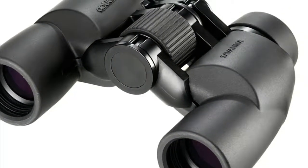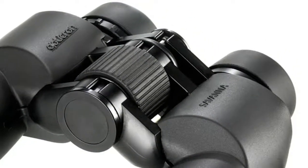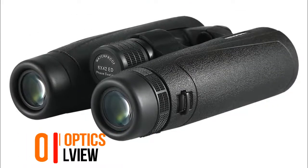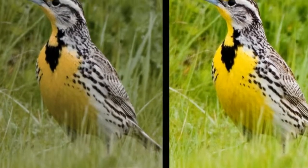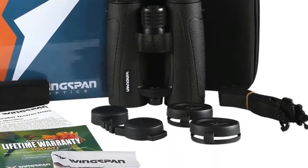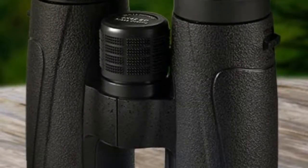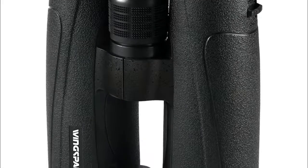Number two: Wingspan Optics Crystal View Advanced Ultra HD bird watching binoculars. Gives you the best of both worlds — close focus so you can capture every color and detail of a bird a few feet away, and a wide field of view allowing you to capture fast moving birds in seconds.